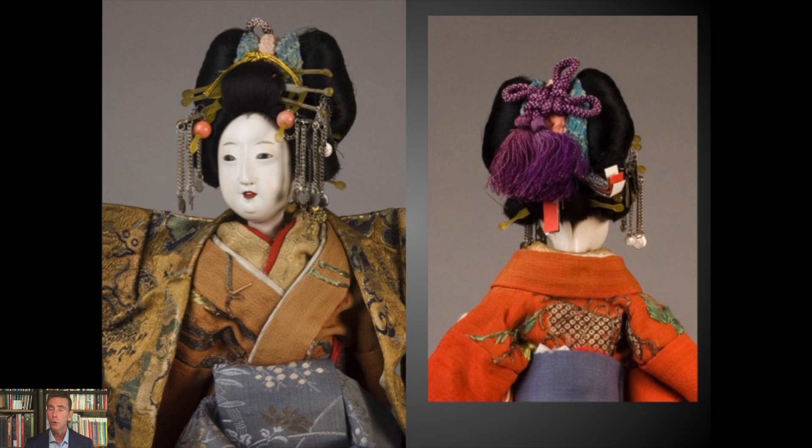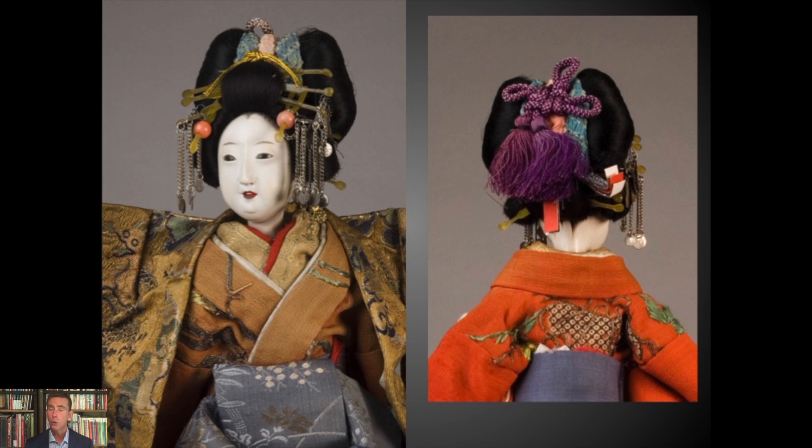Her uchigake is casually thrown back, revealing the shoulders and the inner kimono. Once we move into the elaborate world of the courtesan hairstyle, it becomes this phantasmagoric phantasma of hair and pins and ties and elements so evocative of that profession and that aesthetic, and so well interpreted in Ningyo form.